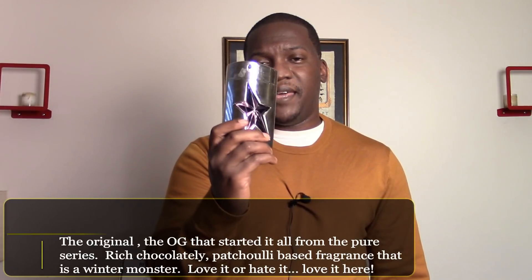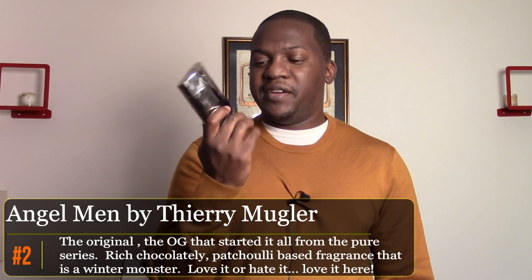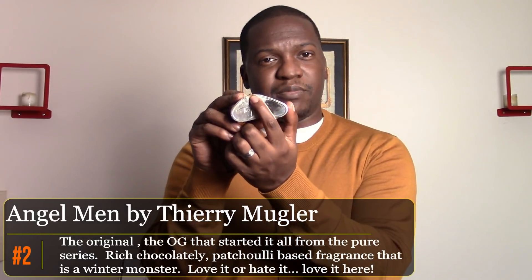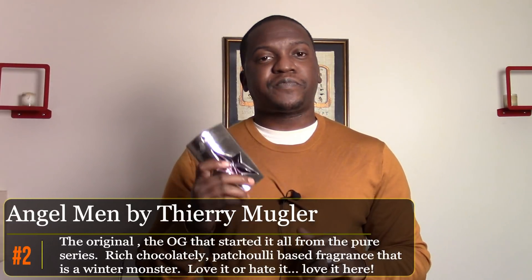The second fragrance is a blast from the past — Angel Men, here in the original metal cask. It's actually starting to rust on the bottom from condensation because I keep it in a cool place. This is one I wear when I have things to do both outside and inside. I can wear it casually, and I've even been known to wear it to work — I wouldn't recommend that to others, but I just like to do it. A classic, excellent fragrance.